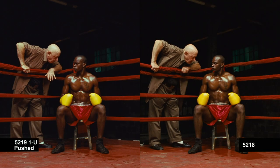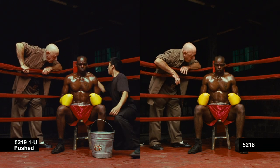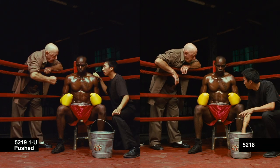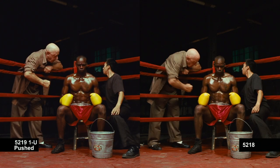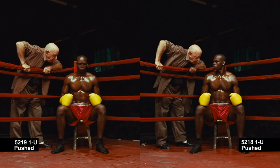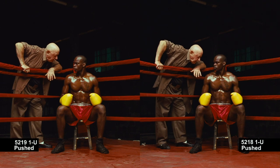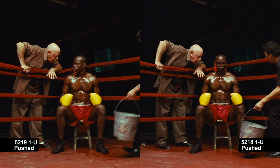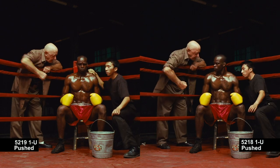Here we have 5219 rated at 1000, push one stop, versus 5218 normally exposed. One thing to notice are the smooth neutral blacks in the 5219. I don't feel like I'm giving up much with the push one except for a slight increase in the grain. Now we have both stocks pushed one stop. You can see the 19 maintains better color rendition and saturation than the 18, and the 19 has noticeably less grain in the floor and the boxer's body.